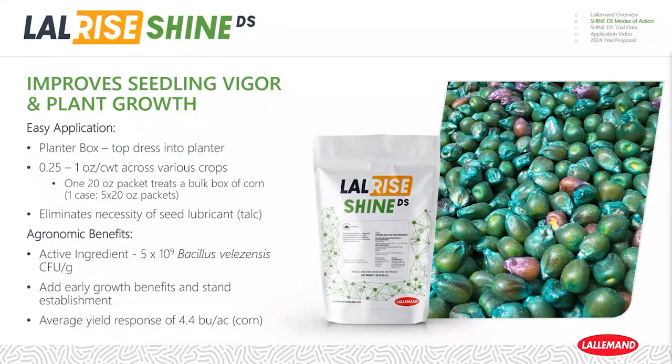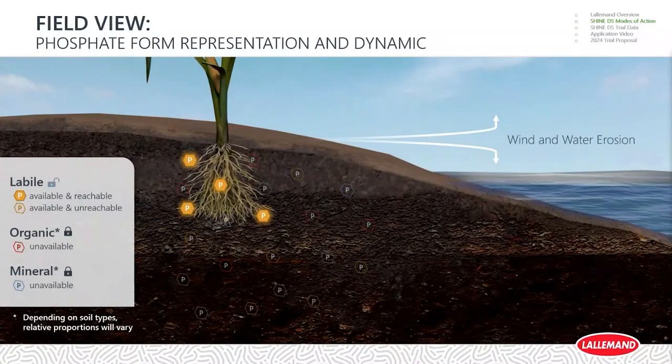Agronomic benefits: this is a strain we're very familiar with — we have 30 years of experience with this particular organism. It's a plant growth promoting rhizobacteria that will add early growth benefits, and even a picket-fence stand will be enhanced with this product. Phosphate is our key focus here. Grain crops are very phosphorus-limited from emergence through the early root and leaf stage. On a total-acre basis, there are thousands of units of phosphorus, but only about one unit per acre is actually available — that's the problem we want to solve.